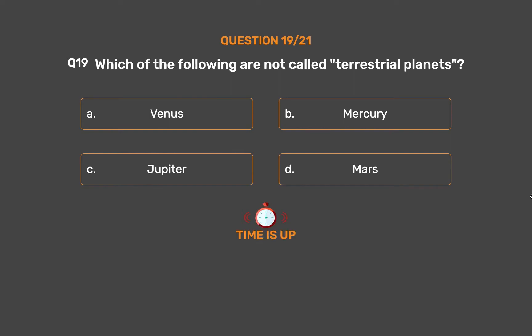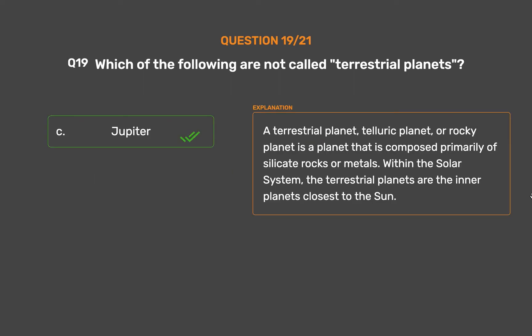The correct answer is Option C, Jupiter. A terrestrial planet, also called a telluric or rocky planet, is a planet composed primarily of silicate rocks or metals. Within the solar system, the terrestrial planets are the inner planets closest to the Sun.